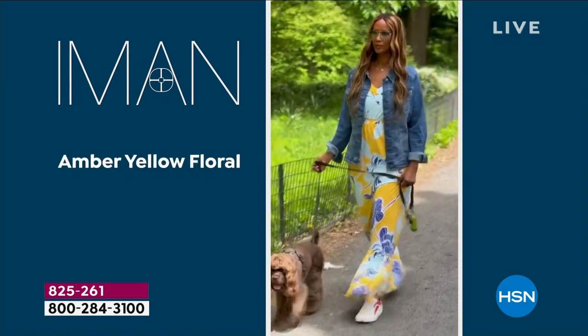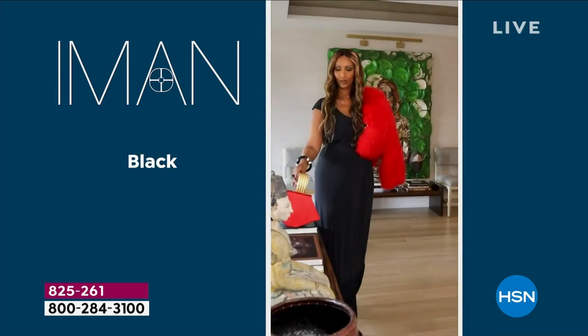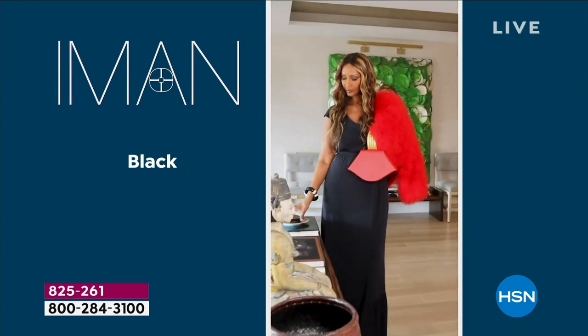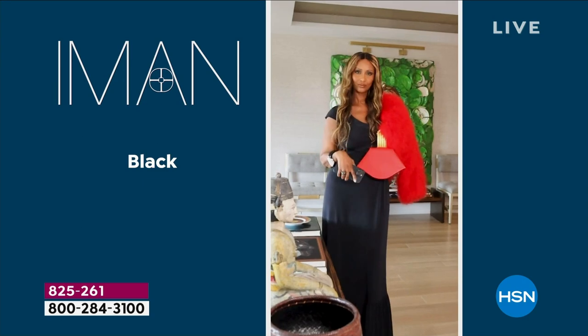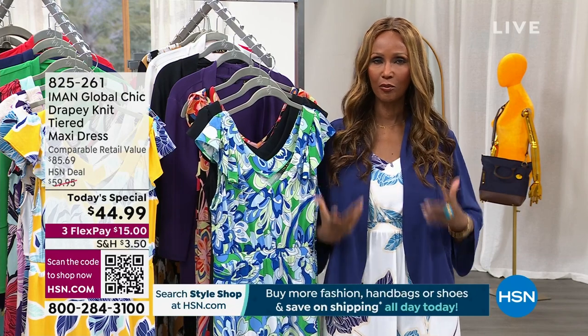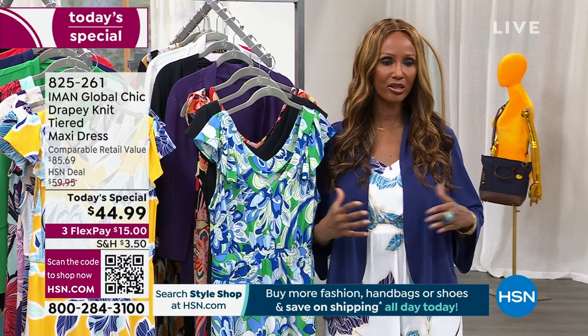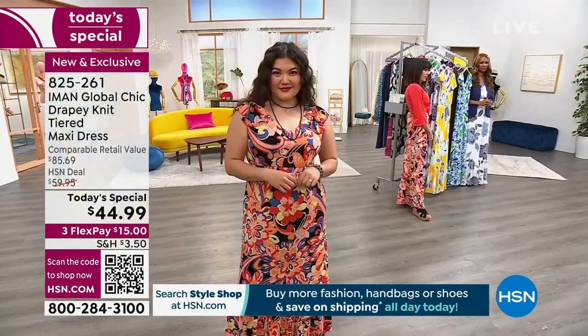I wore it walking my dog Mars with sneakers and a jean jacket, and I took it on a night out with a statement bag, statement jewelry — whatever you like, gold, silver, big jewelry. The black is the background, and that is what this maxi dress does.